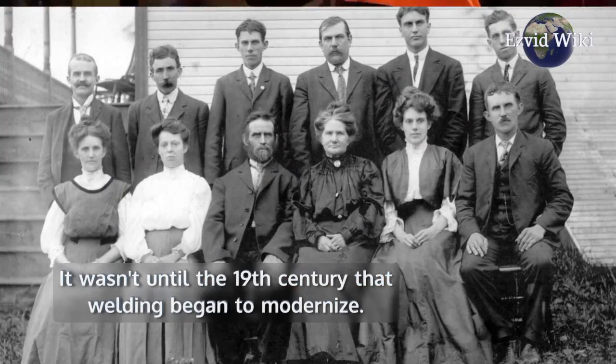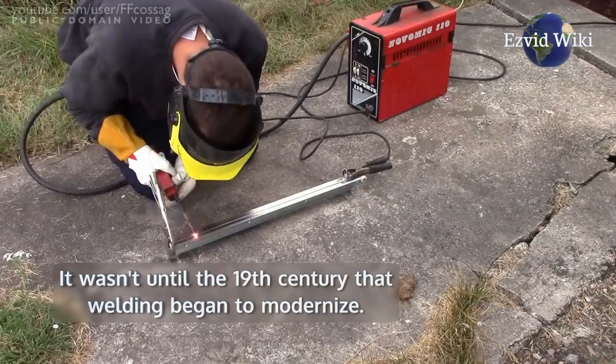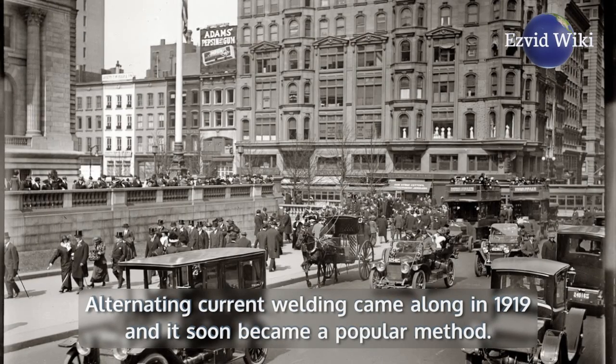It wasn't until the 19th century that welding began to modernize. The first electrical arc weld was created in 1881. Alternating current welding came along in 1919 and it soon became a popular method.